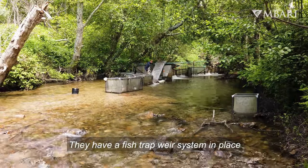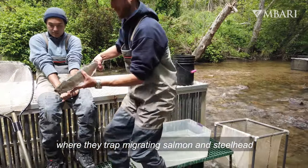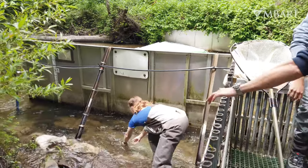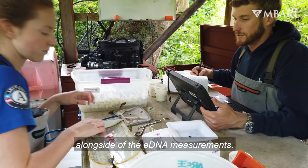They have a fish trap weir system in place where they trap migrating salmon and steelhead that move up and down Scott Creek. That allowed us to also get visual observations of fish alongside the eDNA measurements.